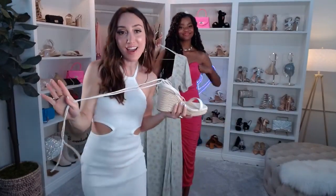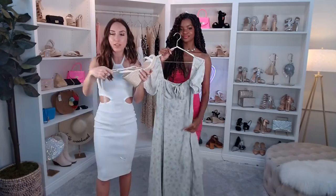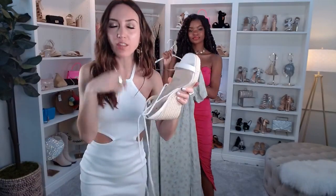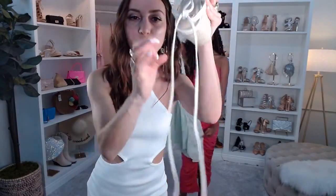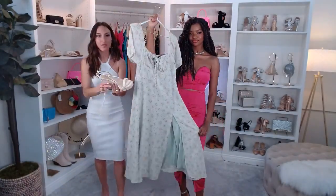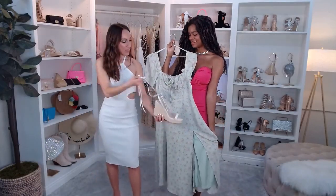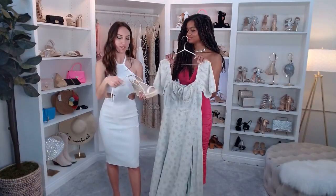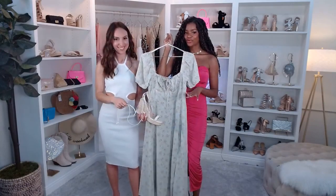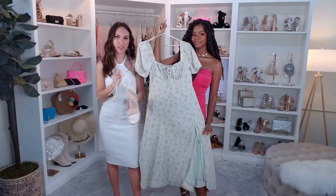Espadrilles never go out of style — they're a total essential. Windsor makes heels with really high quality faux leather fabric for the lace-up wedges, so this really does stay on your ankle or calf however you lace it up. I'd lace it around the ankle for this midi dress — I think that would look great.